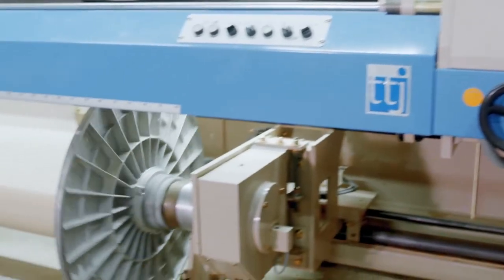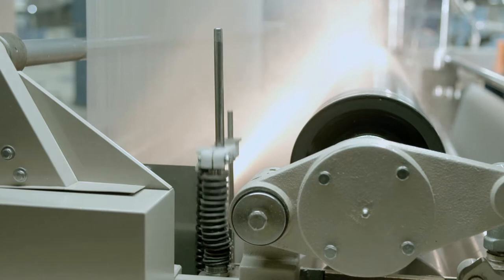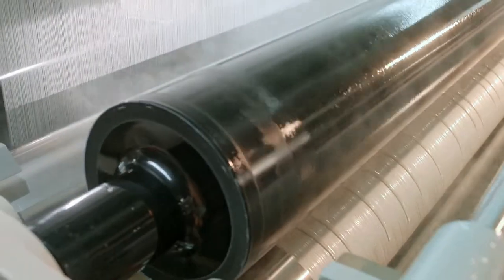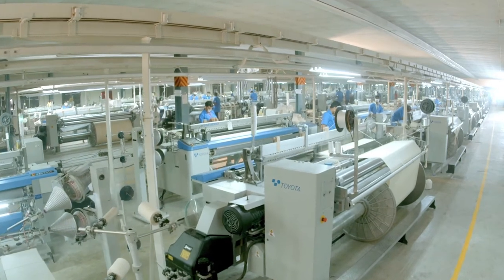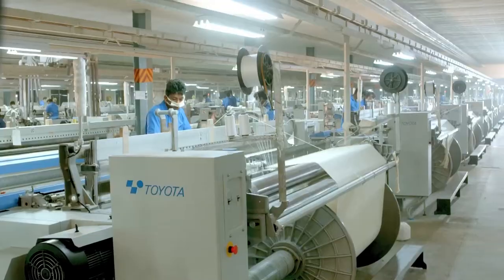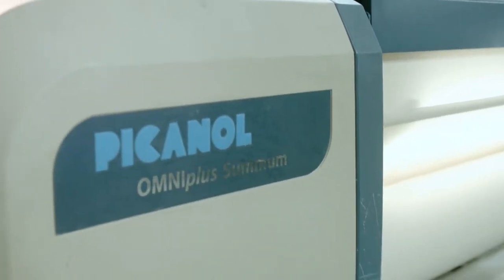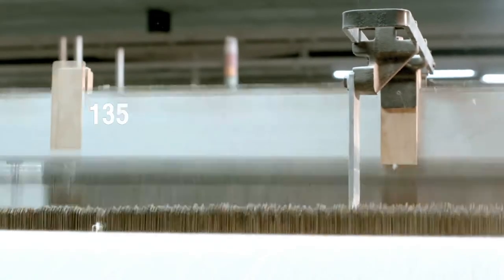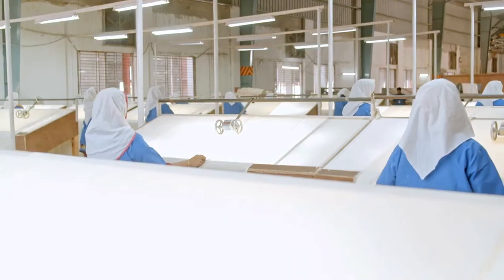To ensure the best quality beam for weaving, the factory uses the world's best Benninga warping and sizing machine. The factory has 200 air jet and rapier looms by Toyota 810, Sudokoma ZAX 9200 of Japan, and Picanol Sumum Gamex Optimix of Belgium. It can produce around 135,000 meters of fabric per day.